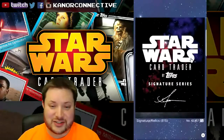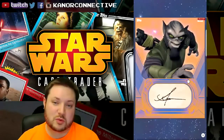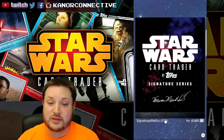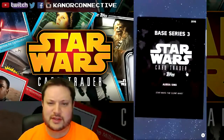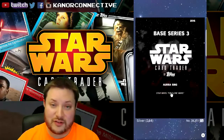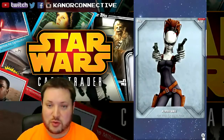Then we've got a Signature Series — Zeb, a signature slash relic card with a card count of 815. The keyword for this will be 'Zeb.' Then Hera with the Signature Series, card count of 578 — the keyword will be 'Hera.' And then that other silver one with a card count of 244 — the keyword for this one will be 'our.'